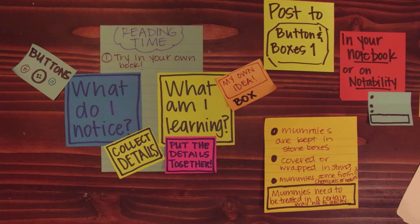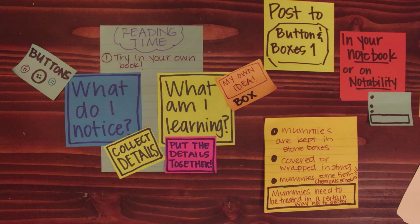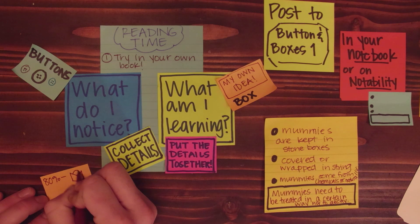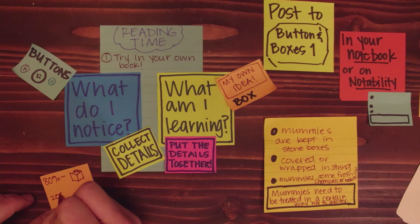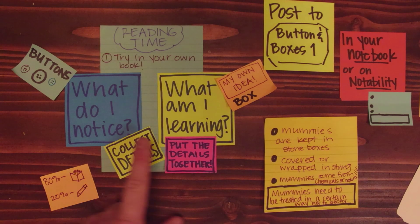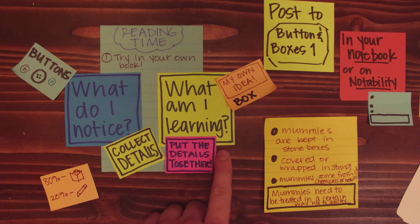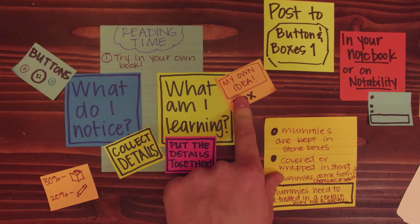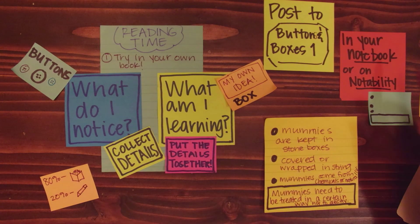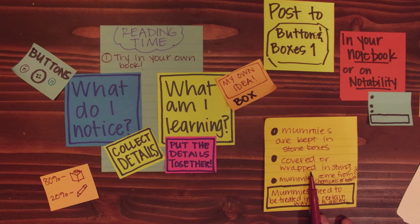Now that you got to try it in my book, Mummies, it's time to try it in your own book. So as you read today, remember that you are reading for 80% of the time — that's you reading — and 20% is you writing. That's our best rate. During that 20%, what I want you to be thinking about are these two questions: what do I notice — collect those details on your buttons — and what am I learning? How can I put all those details together to form my own idea? At the end of class, you're going to be posting this to Buttons and Boxes One. You can do this in your notebook or on Notability. All you have to do is make those buttons in the box. If you have any questions, come check in with Miss MP.